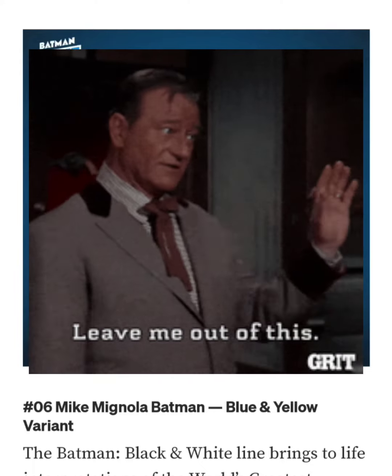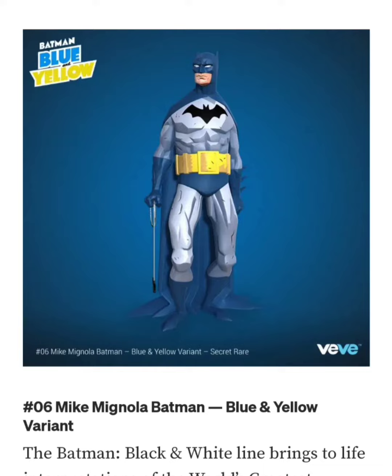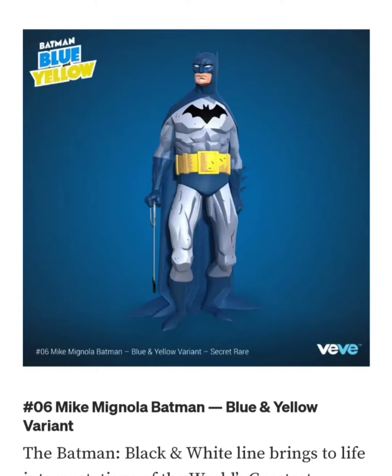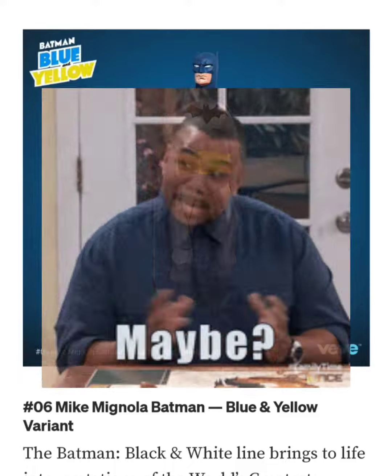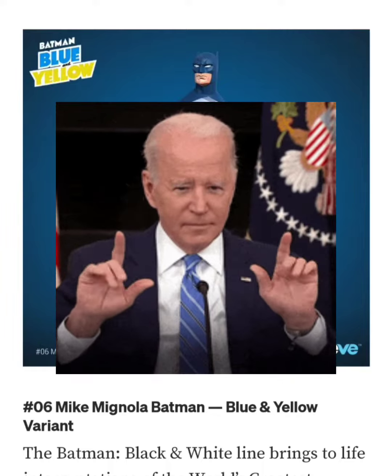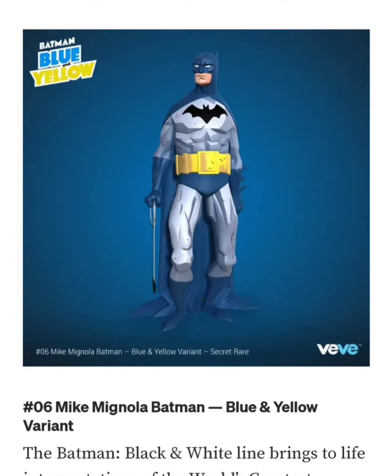I'm personally not going for this drop. I feel like it's too expensive at $100. I'm surprised the Jim Lee one was only $50 on the drop — I think they should have switched the prices on these. I have the Todd, I did not get the Jim Lee. I'm waiting to see if that goes down in the market; so far it's been holding value. If I'm able to get the Riso and the Jim Lee, then maybe I'll consider getting this, but not for $100.